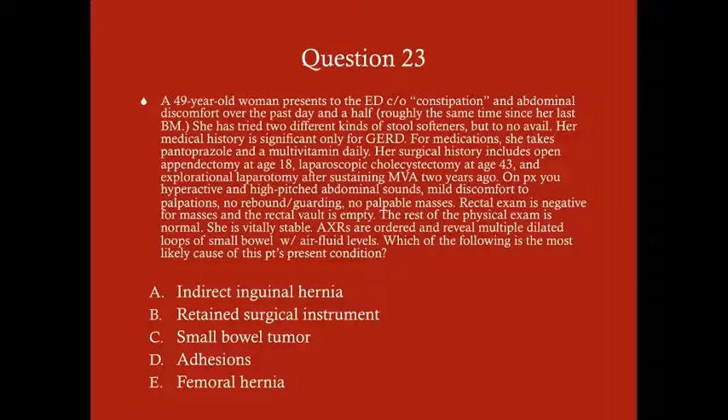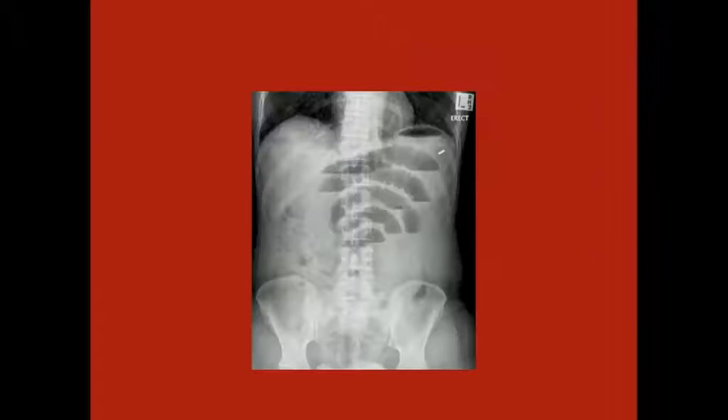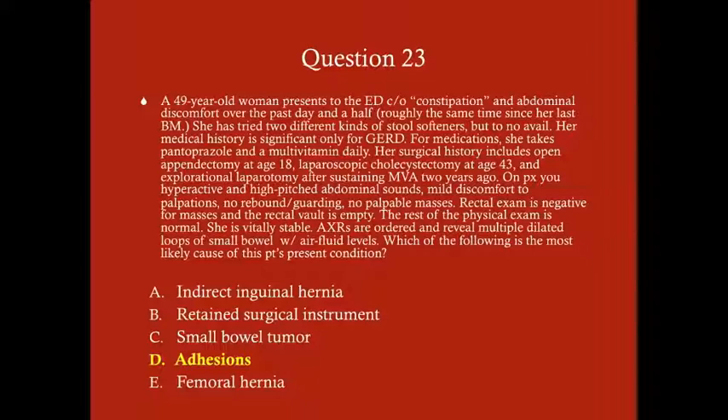Here are what multiple dilated loops of small bowel with air-fluid levels look like on X-ray. The answer to this question is D, adhesions. Adhesions are the number-one cause of small bowel obstruction in the United States — this is something you really have to know, and the USMLE will ask you this.